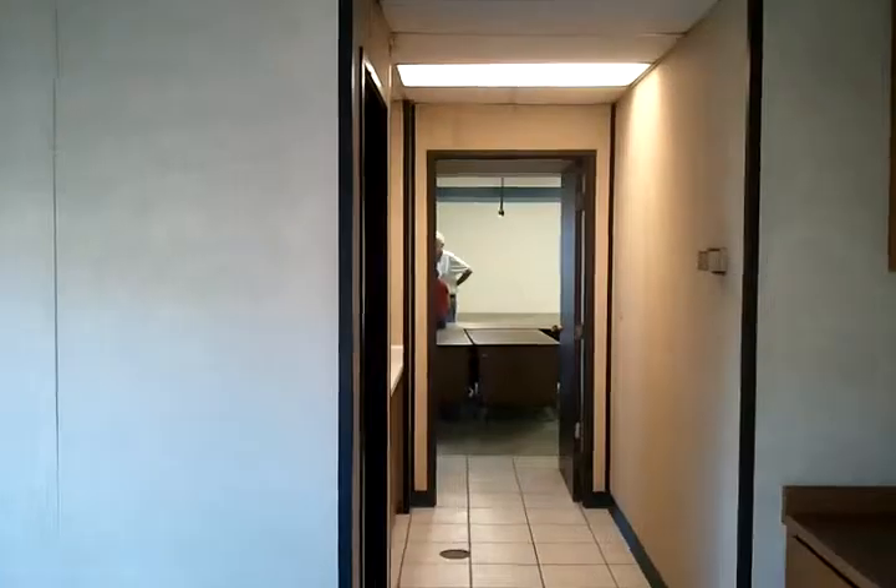This kind of looks down into the area out there, as well as the restrooms. Here's the ladies restroom, and over here is the men's restroom, and it even has a shower in it, which is nice.